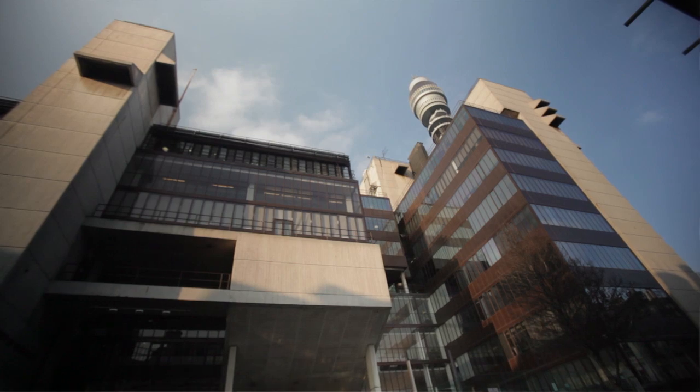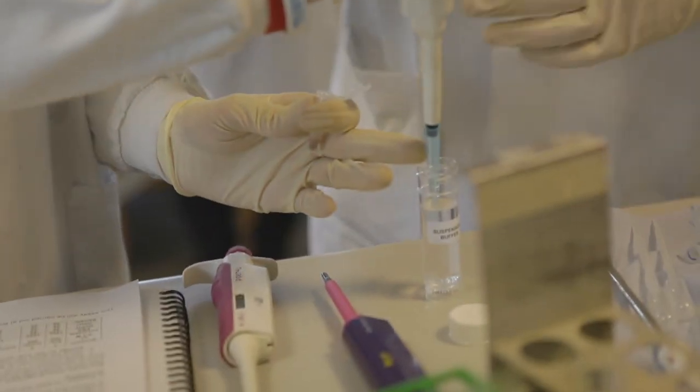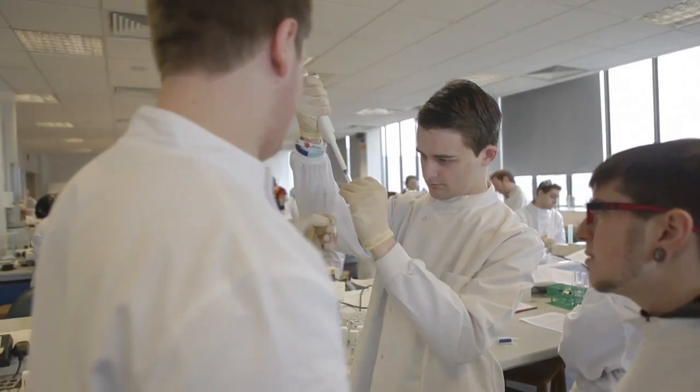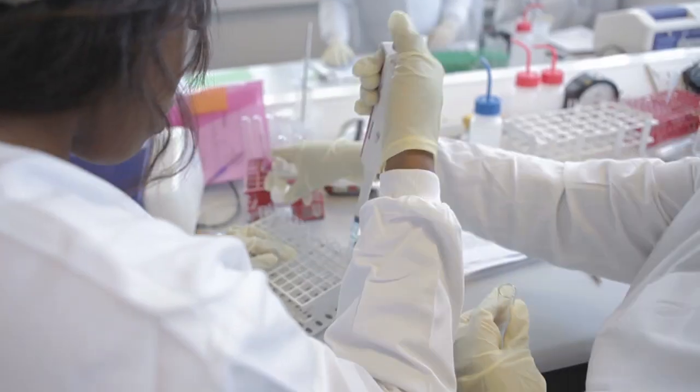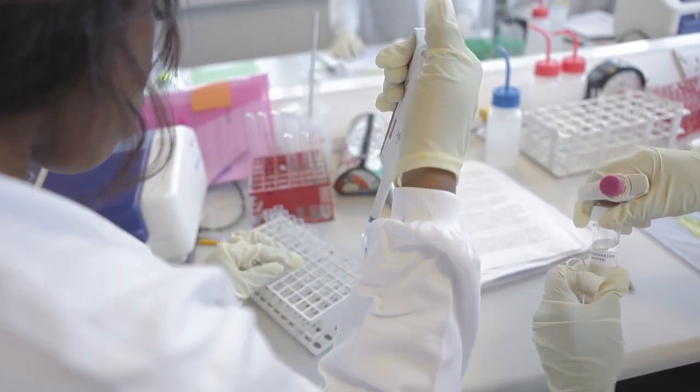Biomedical Science as a degree focuses on the human body in both health and disease. The course basically provides a pathway for students who want to go into biomedical science research within the lab or to go into research institutions.